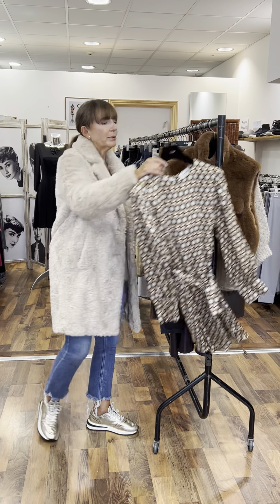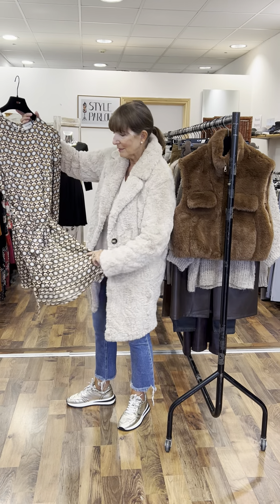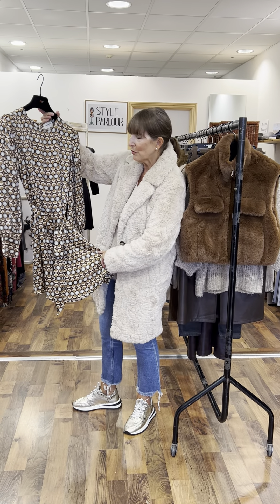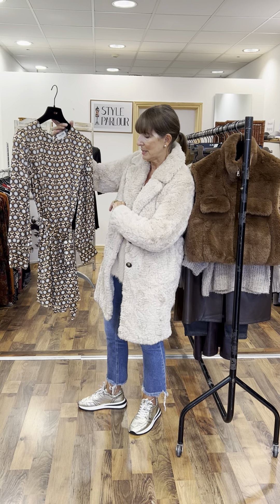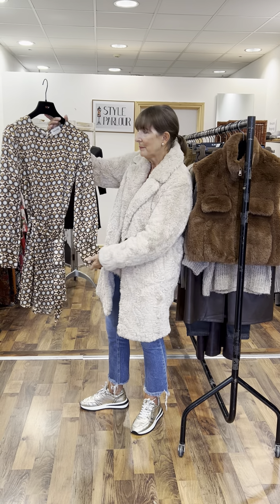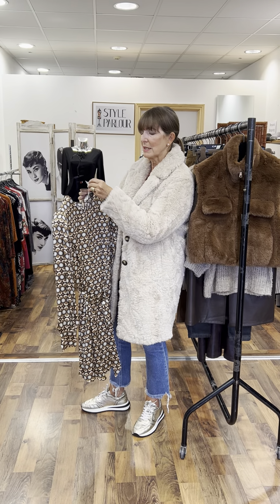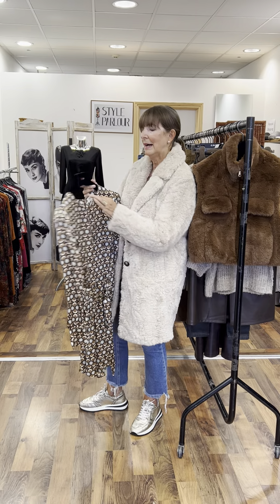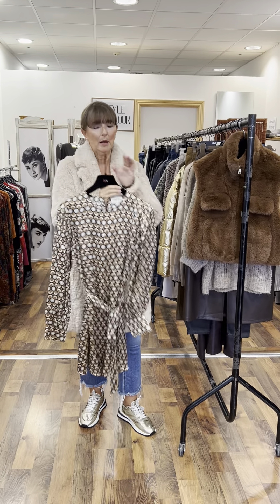Let's start with this beautiful new arrival — this is Grace & Mila. It's a gorgeous silky print dress in a beautiful coffee colour. I loved it; it's like the sun and the moon on it, a really pretty piece. Little tie belt, full length sleeve, size small, so this one is going to fit a size 10 or small 12. It's priced at €79.95.